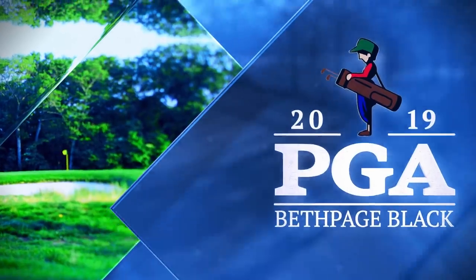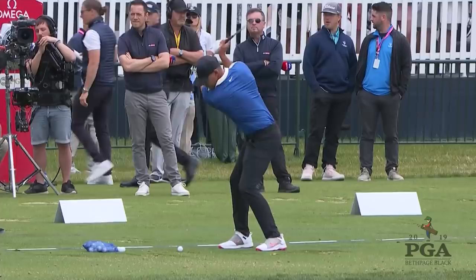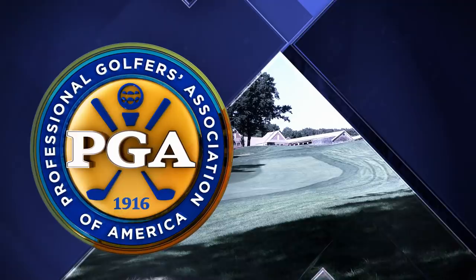It's the final round of the 101st playing of the PGA Championship up at Bethpage Black in Farmingdale, New York. Everybody chasing Brooks Koepka for the Wanamaker Trophy — he's out in front by seven going into the final round.